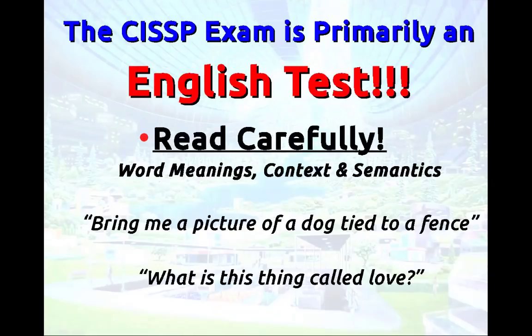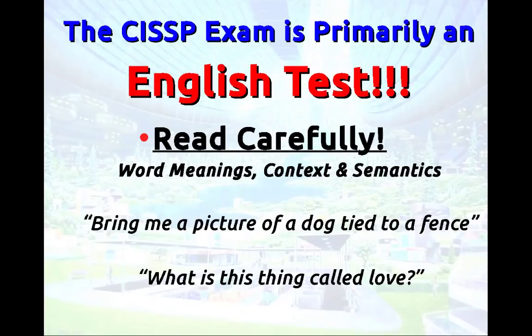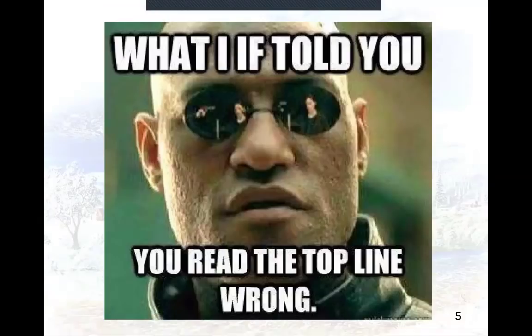I generally say skim the questions first — sometimes they're very long. Skim all the answers. Now that you know the answers, you have an idea of where you're supposed to be looking. Then reread that question very carefully and reread every answer very carefully. Sometimes people miss it because it's 'which was NOT one of the following' and they miss that word. We often read what we expect to see, not what was actually there. Please read carefully.